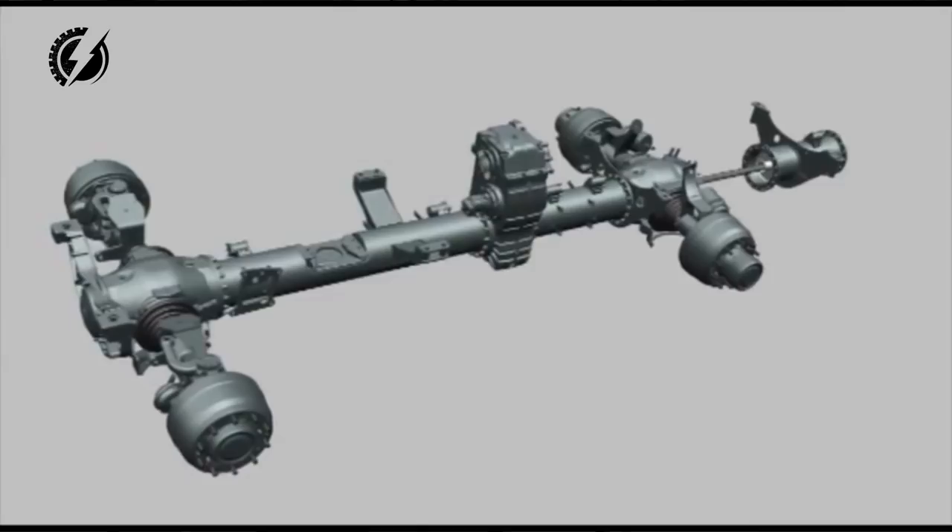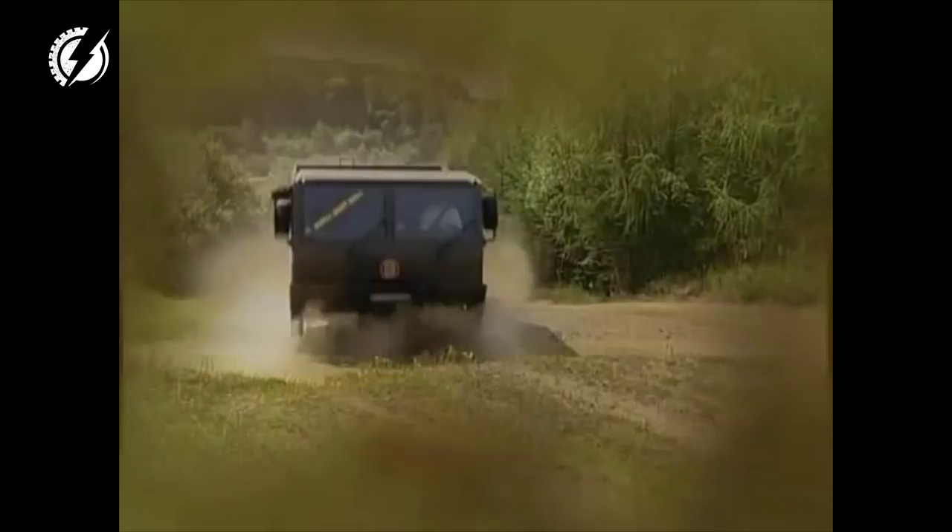Tatra is arguably the best offroad heavy vehicle in the world because of its unique spinal chassis and half axles — it can literally jump into the air without any problem. We will use components from two Tatras and four Nissan Leafs to build our monster truck, and we will sell the parts we don't need to get most of our money back.